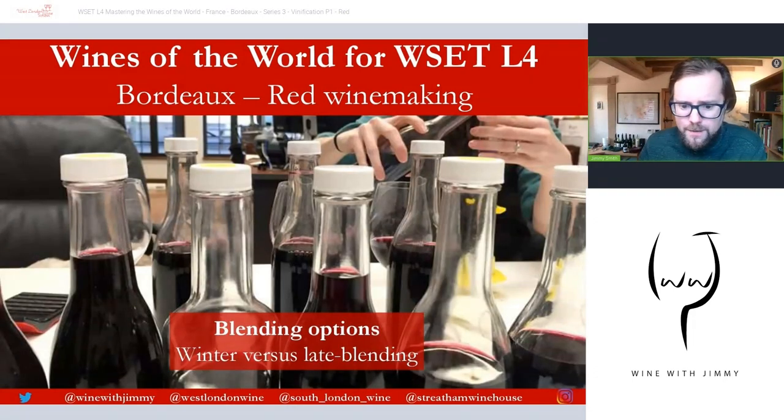Blending is the final key point. Most estates presenting wines en primeur in April will blend over the winter, as they need the wine to be as finished as possible before professional critics arrive. The outcome is not just a near-final blend of the main wine, but a deselection of wines destined for the estate's second, third, or even fourth labels — or wines not deemed suitable for the château at all, which may be sold off.